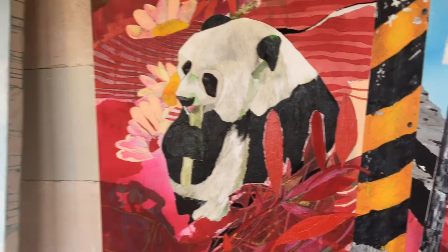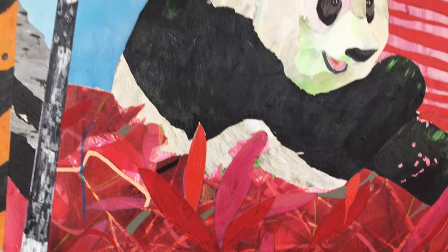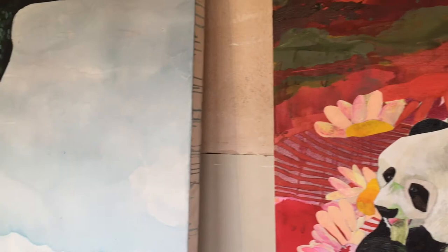And I use a lot of different materials. So I use things like tape and collage, airbrush, spray paint, glitter, colored pencil — lots of ways to build up a surface.